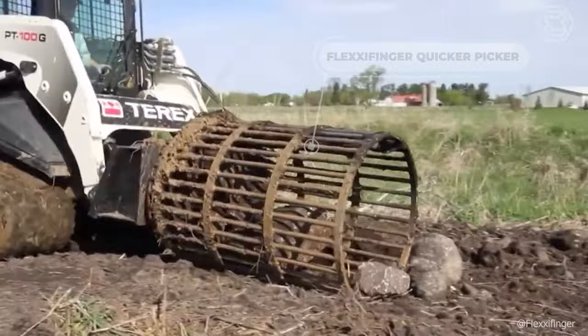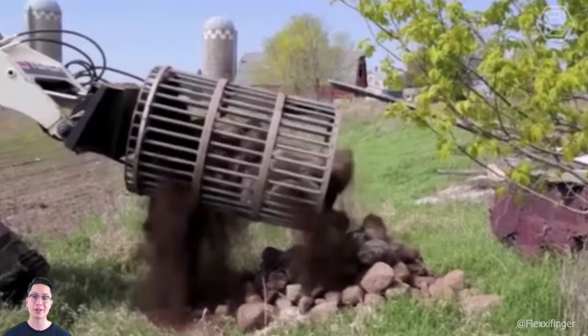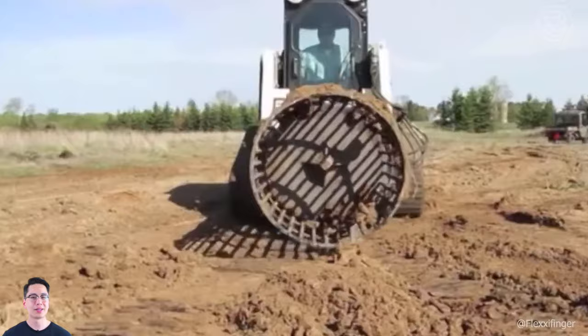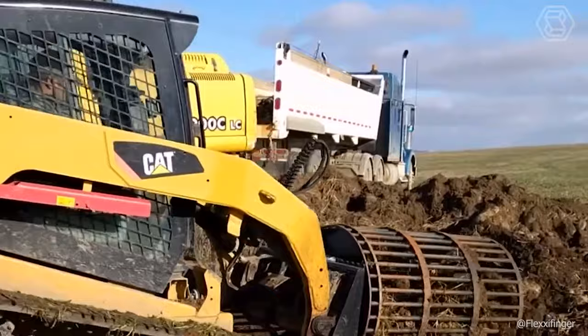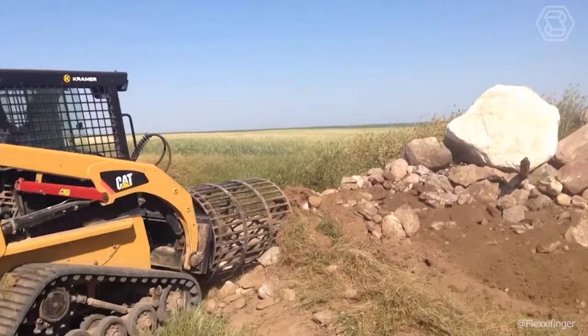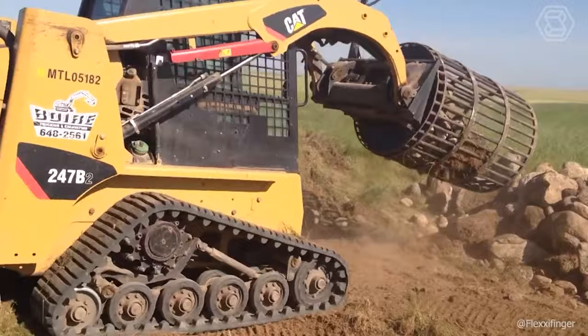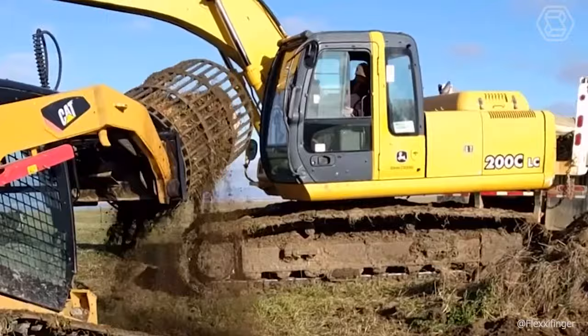The FlexiFinger Quicker Picker is the first rotary-type stone picker designed for use on mini-loaders. With its universal quick-release plate, this unit can be mounted on virtually any mini-loader or forklift. The operator picks up debris and, using the loader's auxiliary hydraulic controls, rotates the barrel. The rotating motion causes the debris to collide inside the barrel, dislodging excess soil and dirt. Any soil or debris less than 2.5 inches in diameter will fall between the rods, leaving only debris larger than 2.5 inches in the barrel. The rotary rock picker from FlexiFinger is ideal for use in agriculture, industrial, maintenance, mining, landscaping, and forestry.